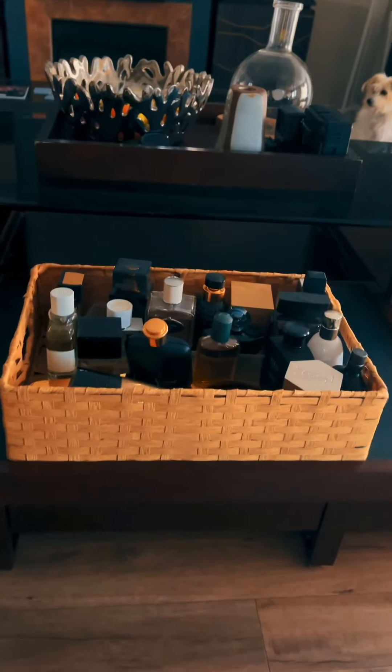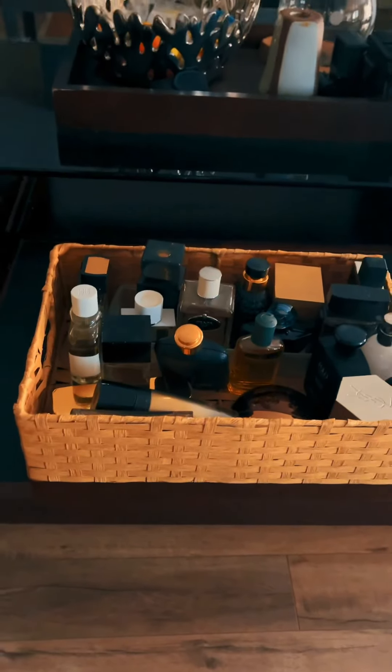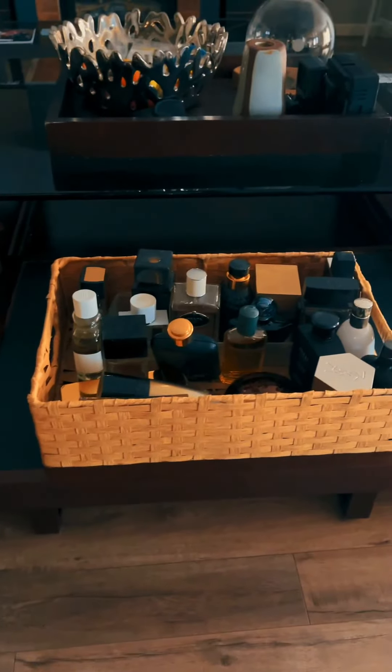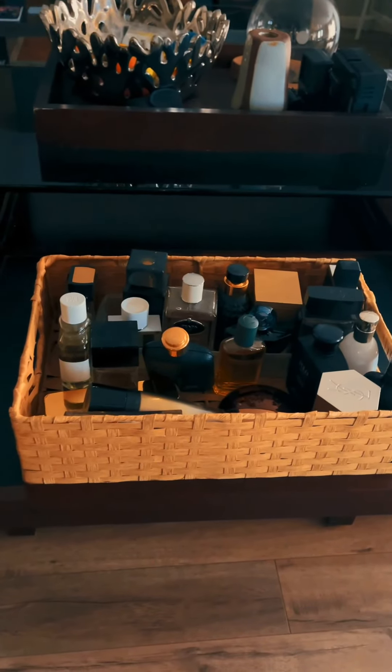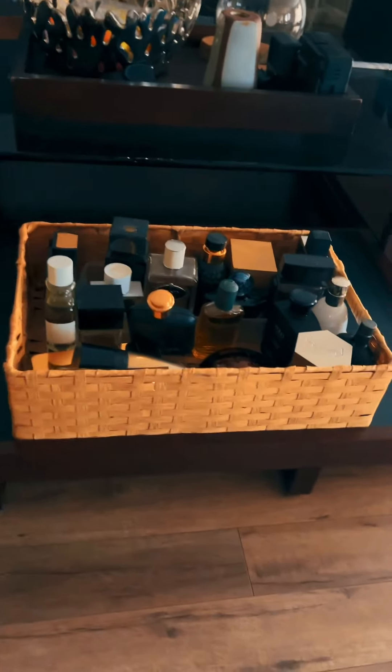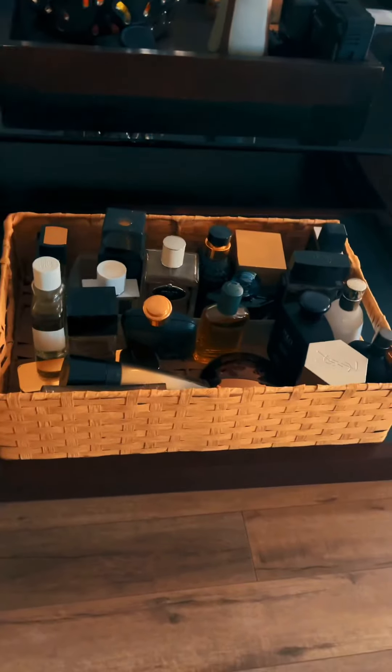My friend Nazim asked me to do a discontinued fragrance video for him. When I was doing my research to see what discontinued fragrances I own in my collection, this is just what I found on the surface of the discontinued stuff I have.